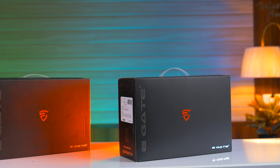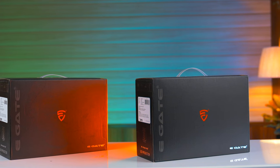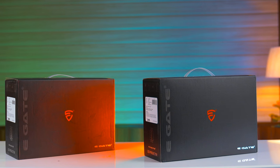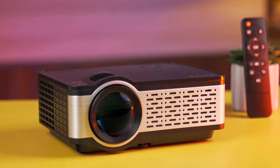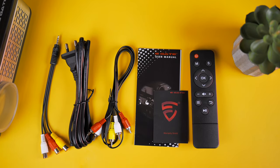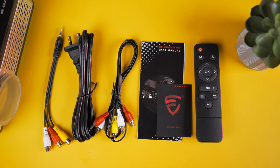This is the eGate i9 Pro Max EO3i 3-in-1 Full HD Projector, which comes in a company-branded premium-looking black box. In the box, you get a remote, a power cable, an HDMI cable, an AV cable, a user manual, and a warranty card.